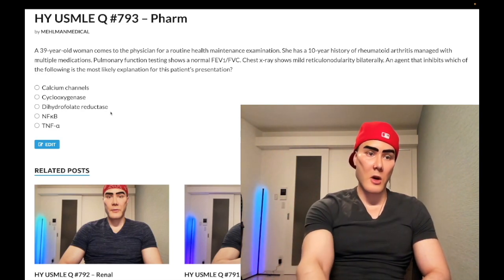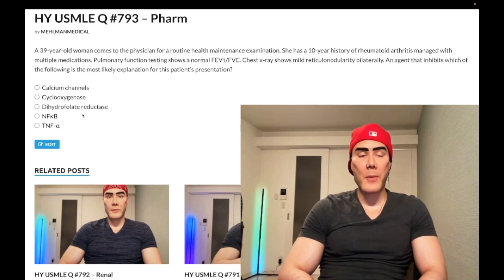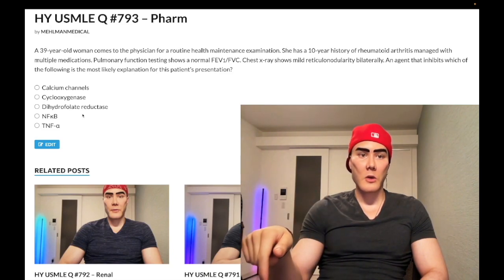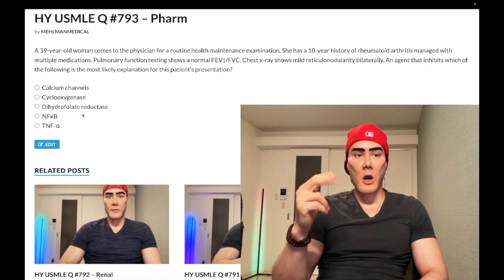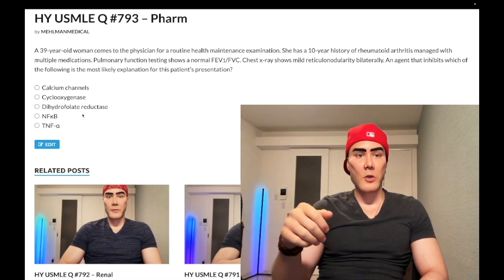Choice D: NF-κB — wrong answer. Steroids can decrease signaling of the NF-κB pathway. NF-κB is bound to I-κB — inhibitor of NF-κB — in the cytosol. If I-κB dissociates from NF-κB, NF-κB can translocate to the nucleus and upregulate gene transcription for inflammation. Steroids prevent the phosphorylation of I-κB, preventing the release of NF-κB, thereby decreasing gene transcription.